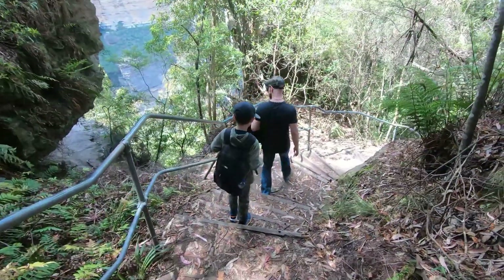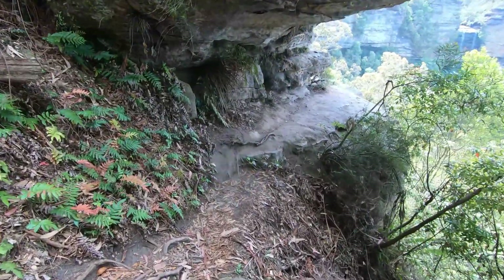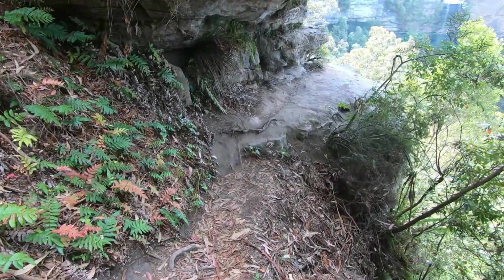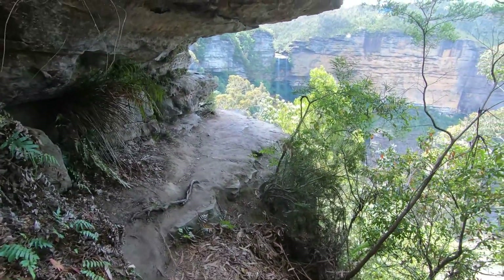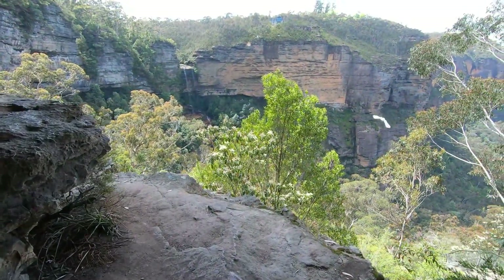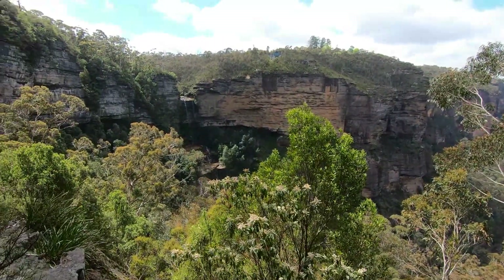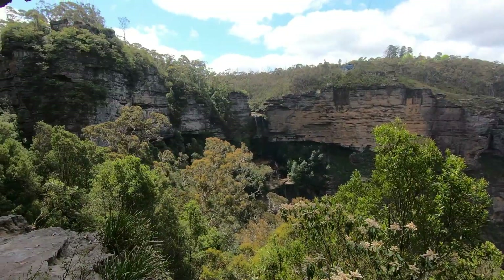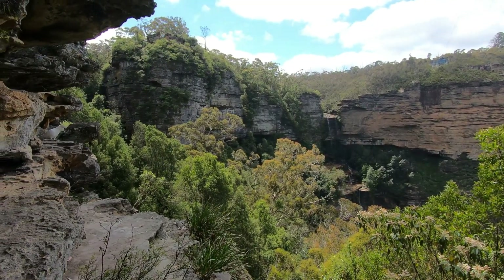We reached this cliff point, which also has a fantastic view of the falls. And look, there's a cockatoo resting on the side of the rocks.